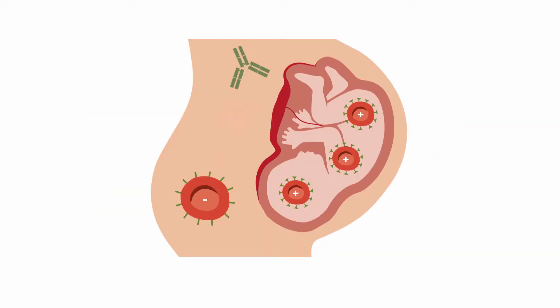If that woman is then pregnant with a rhesus D positive child, a tiny amount of fetal RBCs enters the mother's circulation and boosts anti-D IgG antibody production. These IgG antibodies cross the placenta and lead to hemolysis and anemia.